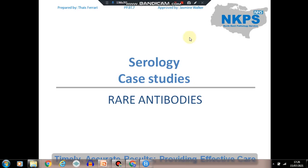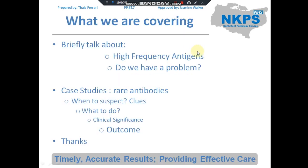Hi everyone, my name is Thais, I'm the senior biomedical scientist in blood transfusion at Darwin Valley. I'm here to talk to you about three case studies with rare antibodies. We'll briefly cover high frequency antigens and what problems we can encounter, the three case studies, when we suspect rare antibodies, what we can do, what is the clinical significance, and the outcome.